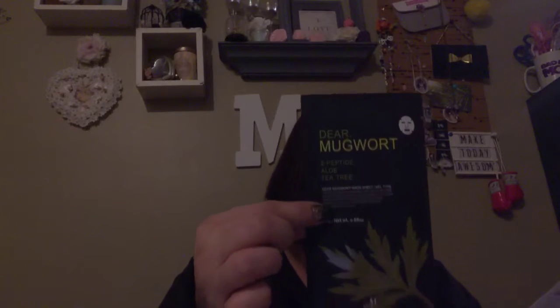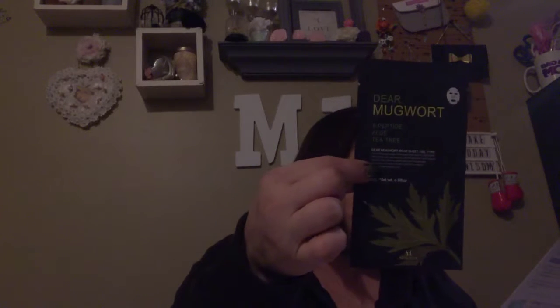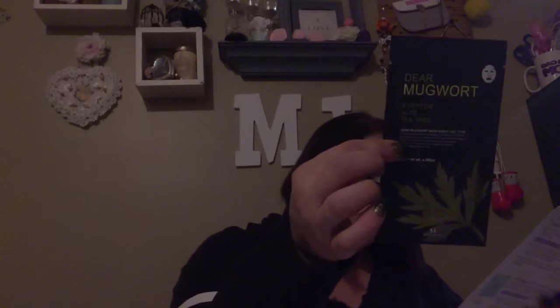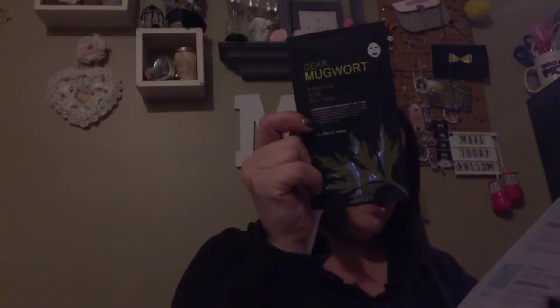The next one is the Dare Mugwort Mask. This retails for $3. Using a unique ingredient called Mugwort Extract, this sheet mask provides soothing and calming benefits. Mugwort Extract contains antioxidant and anti-inflammatory properties to help calm and reduce acne. Tea tree leaf oil contains antiseptic and anti-inflammatory properties to help heal acne and restore the skin's natural oil balance. That one is $3.